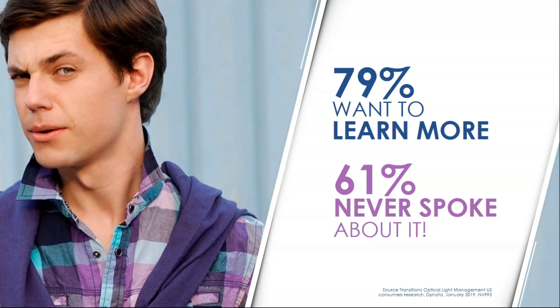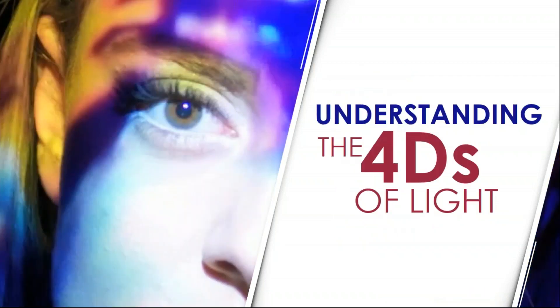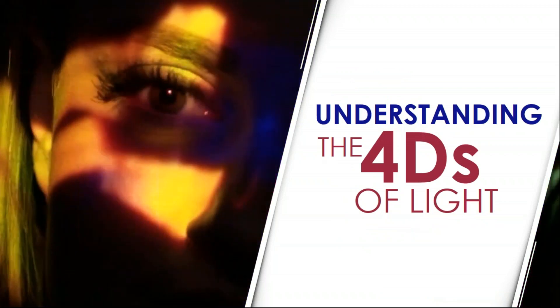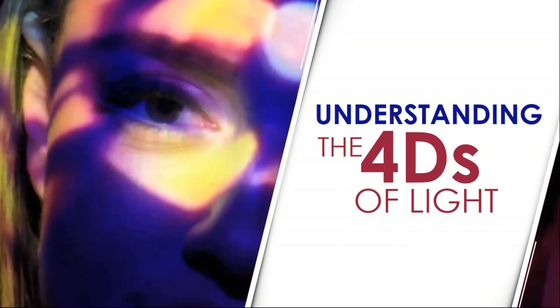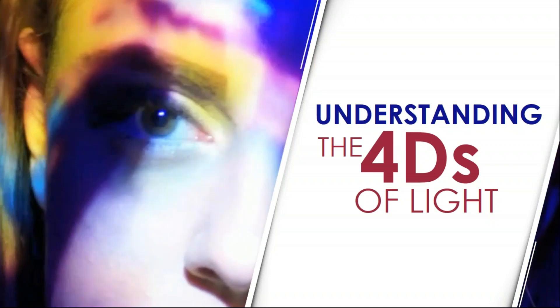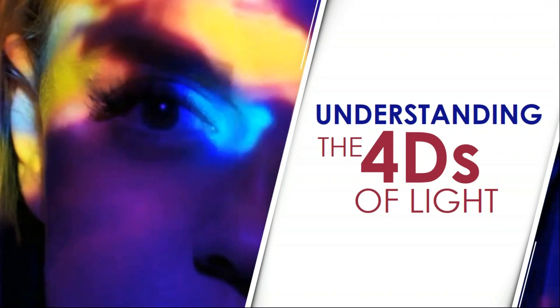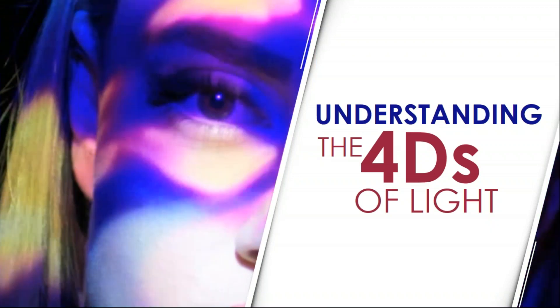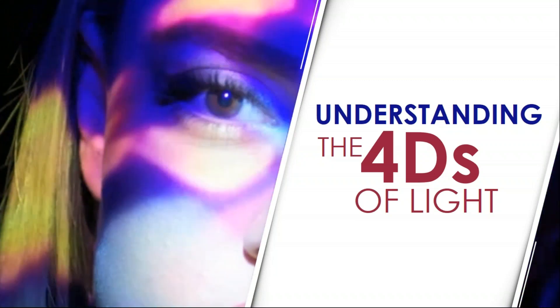Patients want solutions but don't know how to start the conversation, so it has to start on our side of the table. We can guide them to the right solutions, but that requires a deep understanding on our end of light. Through a lot of research and work, we've boiled it down into four understandable segments — the four dimensions of light, the four D's. We use these four dimensions to better understand how our products can best address the light challenge for our patients' eyes and deliver the best products to meet patient needs.